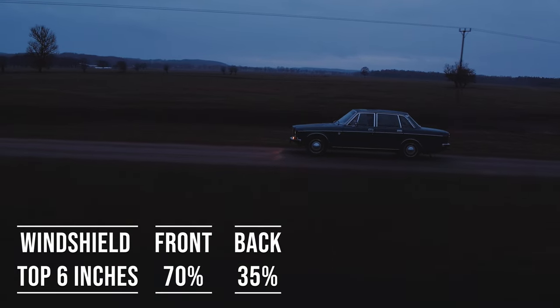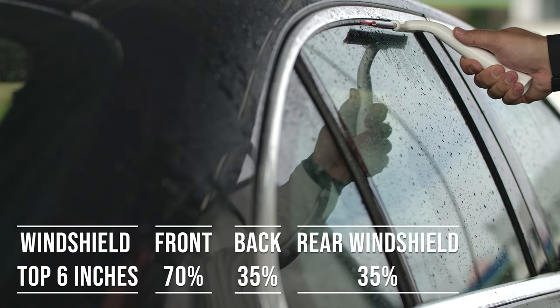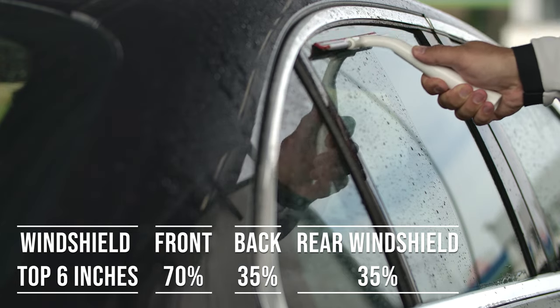When it comes to the backside and rear windshield, Rhode Island allows 35% darkness for these windows. This flexibility is great for added privacy and protection from the sun, especially in the sunny parts of the state.